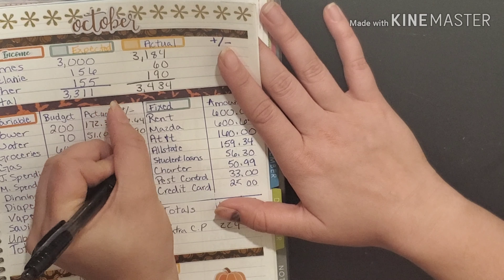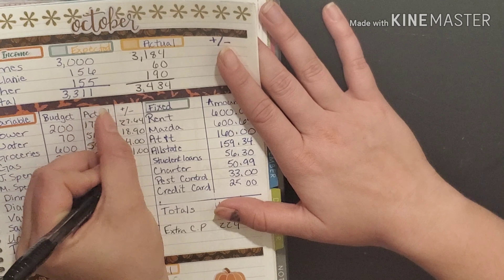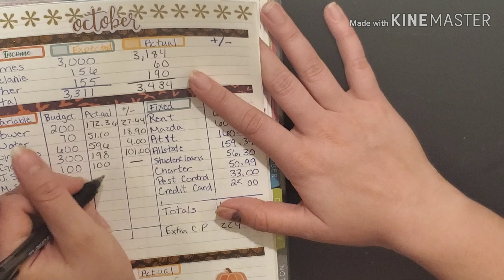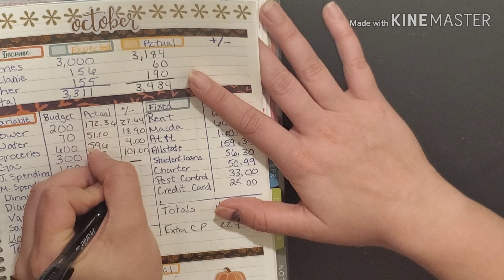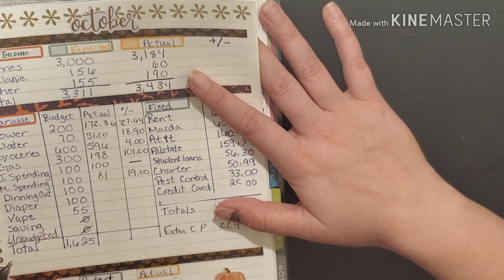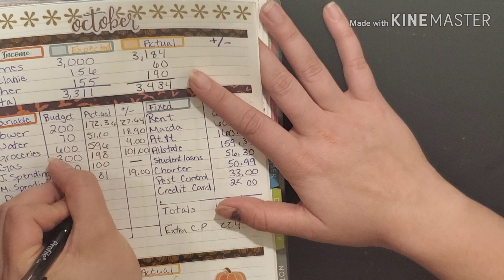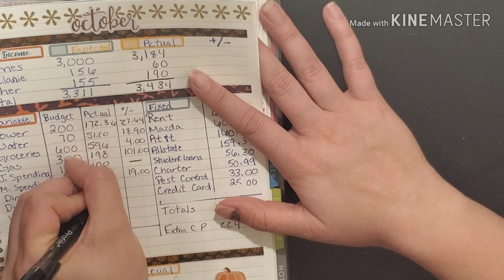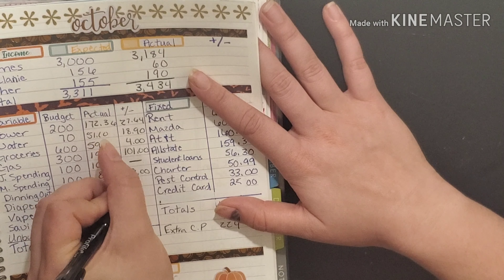For gas, we had one hundred ninety eight dollars spent, which means there was one hundred and one dollars left. James spent all of his spending money. I ended up spending only eighty one dollars, so I had nineteen dollars remaining. For dining out, we spent eighty eight seventy nine and had eleven twenty one left over.